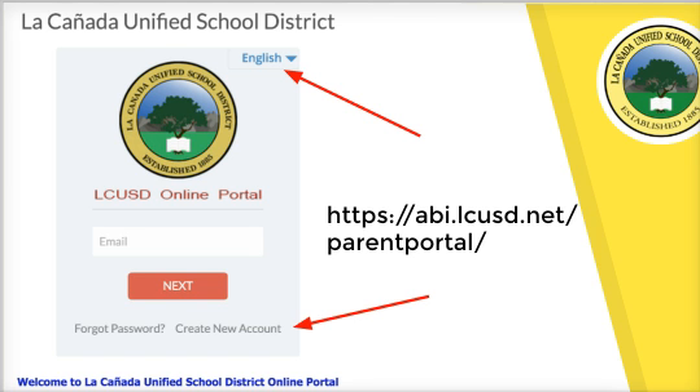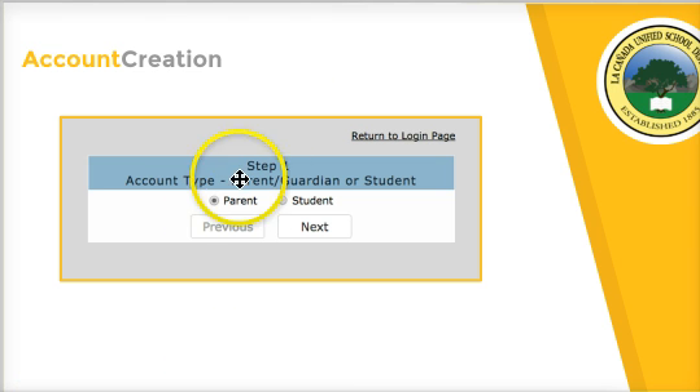You're going to visit abi.lcusd.net/parentportal. Click on 'Create New Account.' You can also choose the language if needed. Then choose the parent role and hit next.